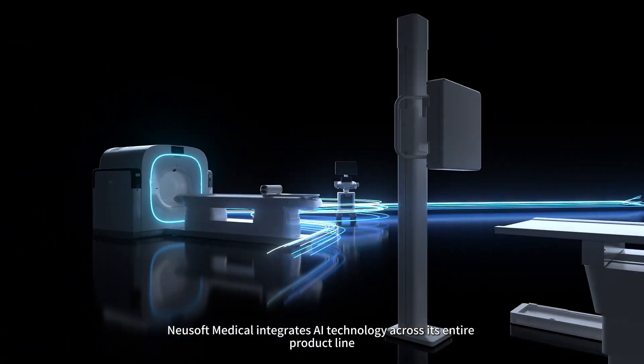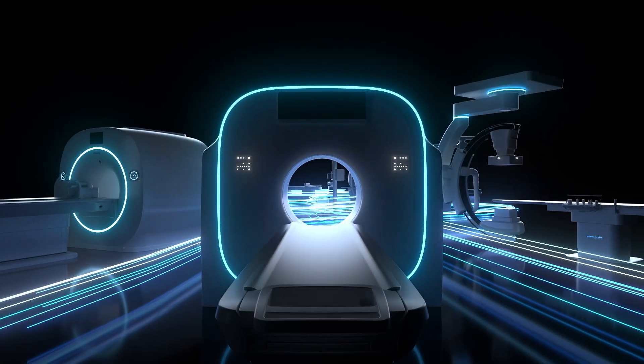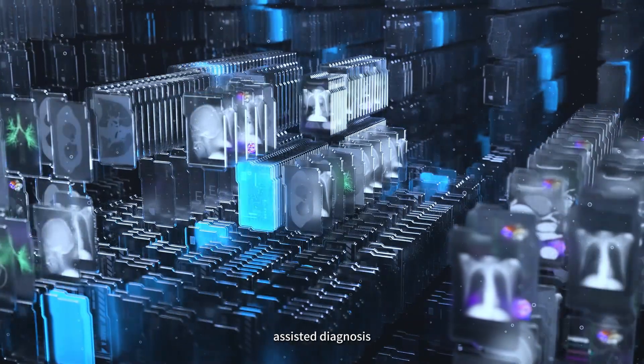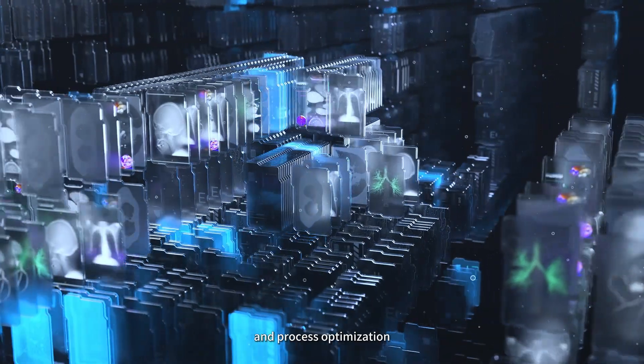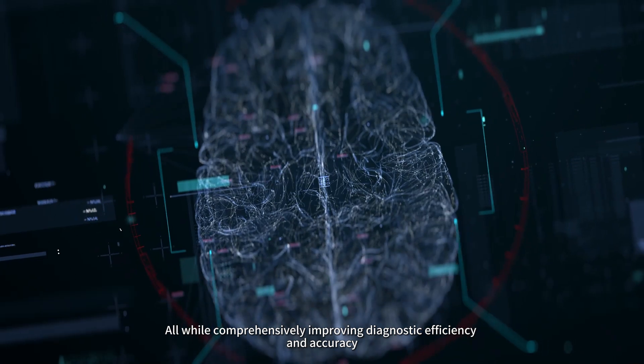Newsoft Medical integrates AI technology across its entire product line, achieving intelligent imaging, analysis, assisted diagnosis and process optimization, all while comprehensively improving diagnostic efficiency and accuracy.